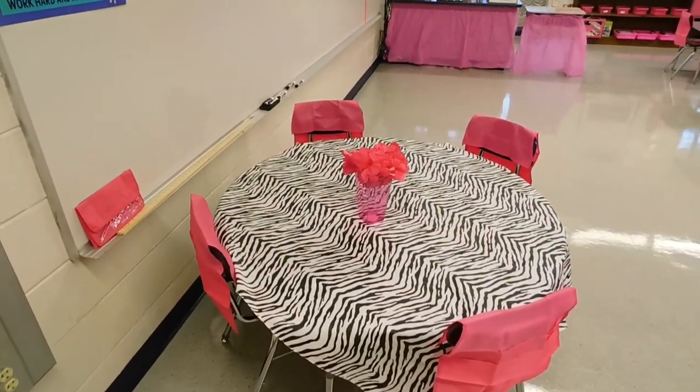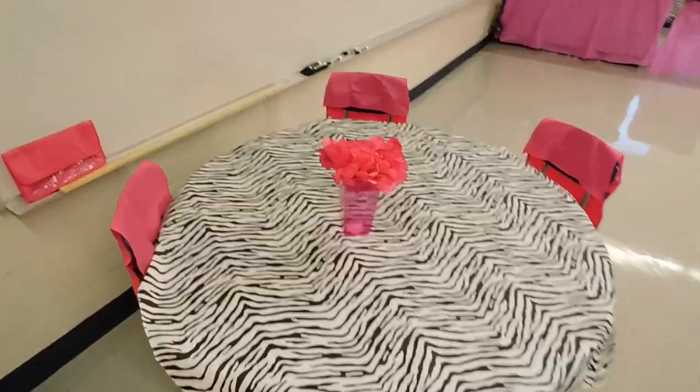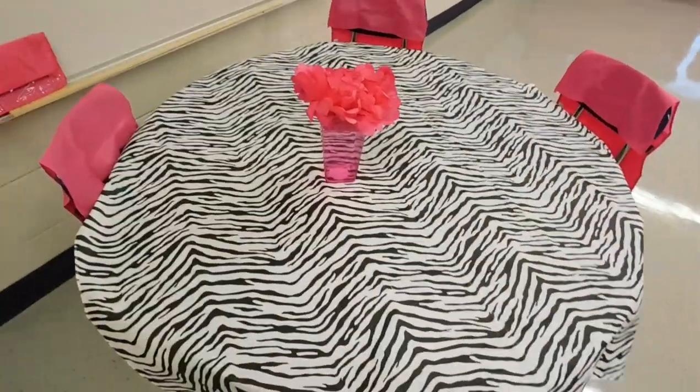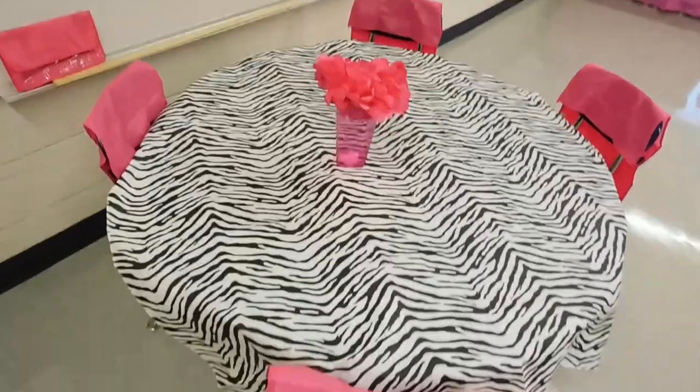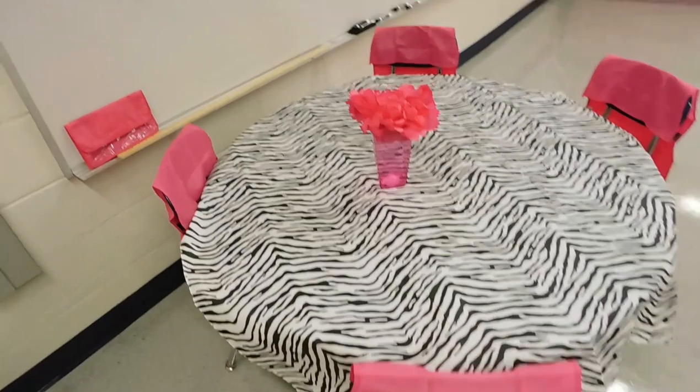This is one of my small group tables. I got this super cute tablecloth from Roses and I have this back seat holder from the Dollar Tree. Since we don't have desks in this age group, this is a perfect way to store their binders and their materials.